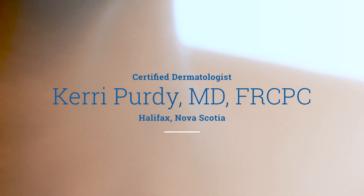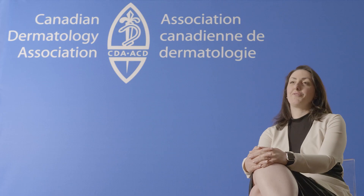My name is Dr. Carrie Purdy. I'm a certified dermatologist and I practice in Halifax, Nova Scotia.